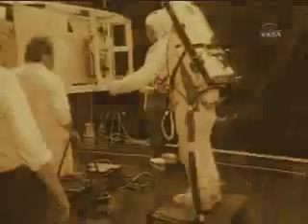Can we do unique and important science? The answer is an emphatic yes.